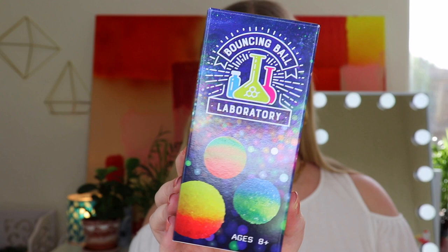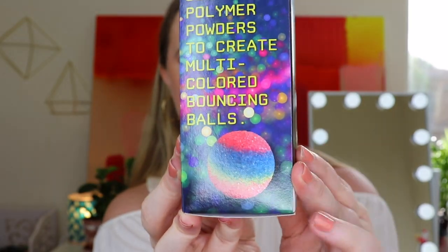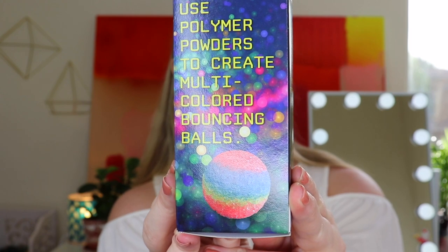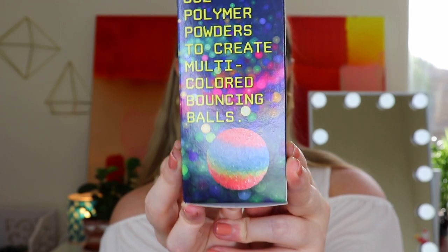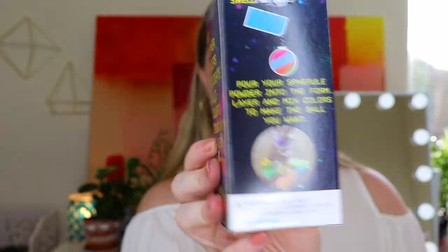Next up is the Bouncing Ball Laboratory. You use polymer powders to create multi-colored bouncing balls — it's like an activity where you make these balls yourself. The kit contains everything you need to make six balls, including spherical powder for six balls, a ball-shaping form, and instructions for making and caring for your ball. It's a fun little science activity — great for keeping kids preoccupied and entertained at home.